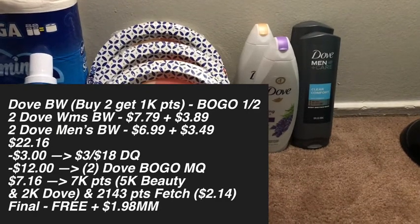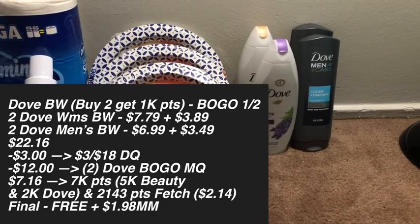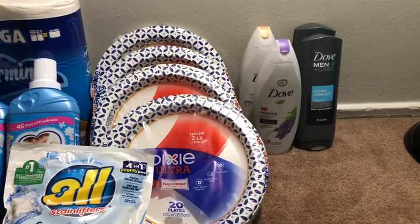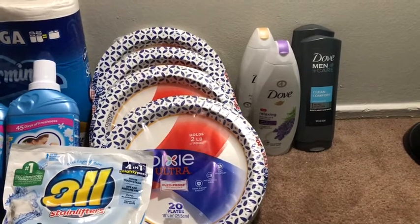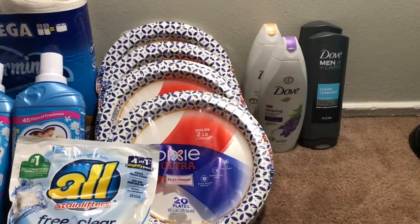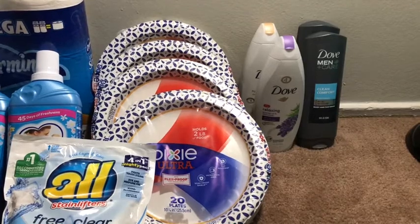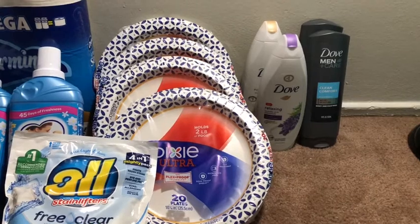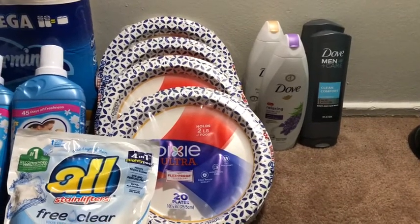I paid $7.16 out of pocket, then got back 2,000 points for buying the Dove twice — hitting beauty in this transaction — so I got back 5,000 points. I submitted my receipt to Fetch and I'm getting 2,103 points equivalent to $2.14. After all of that, this ended up being a free transaction and I believe a $1.98 money maker — if that's not correct I'll have it up on screen.